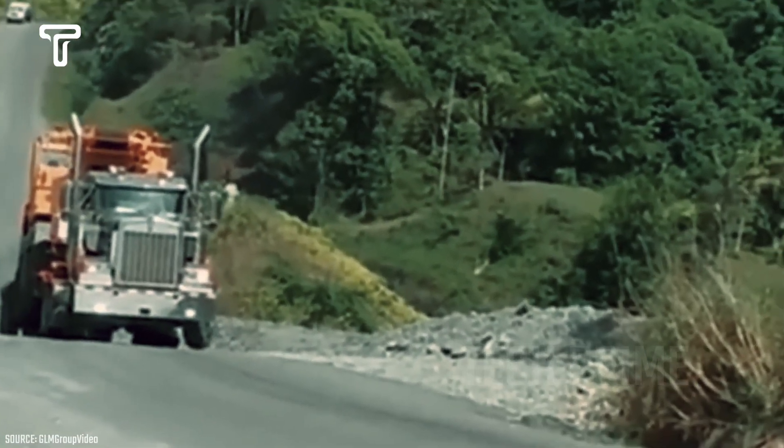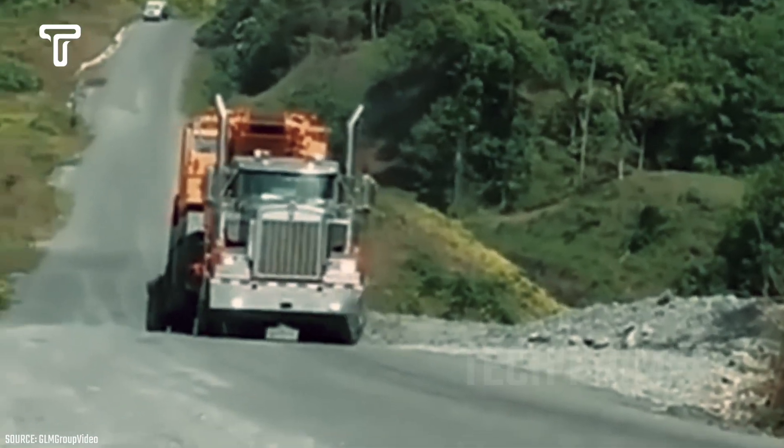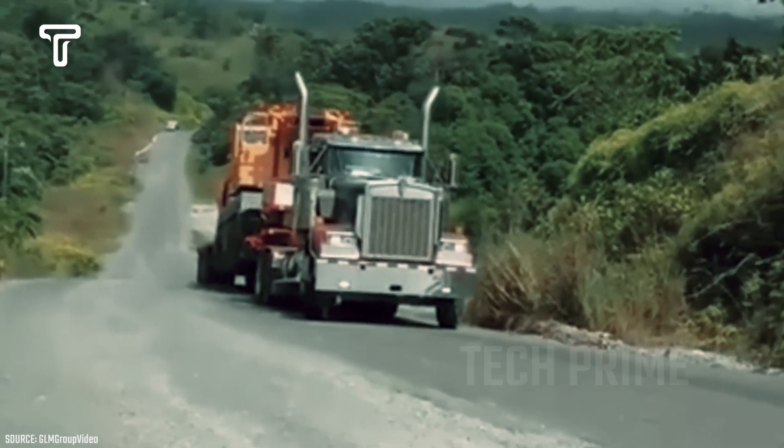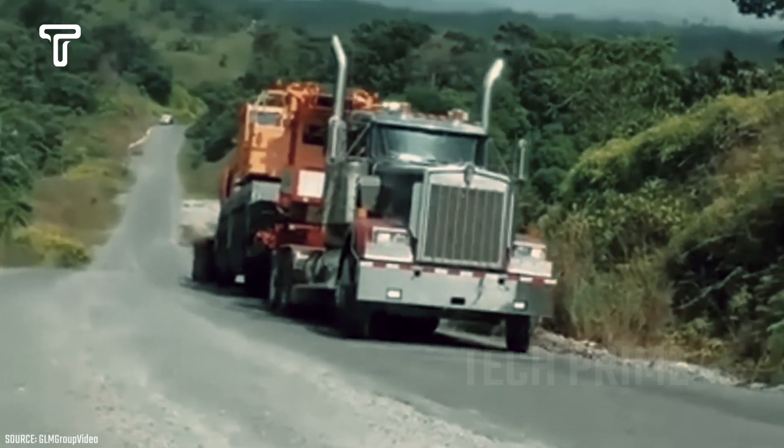The struggle of this truck carrying a crane should not be underestimated. The front wheels of the truck lift off the ground due to the weight and the uphill road, making it quite dangerous if the wheels were to lift any higher.